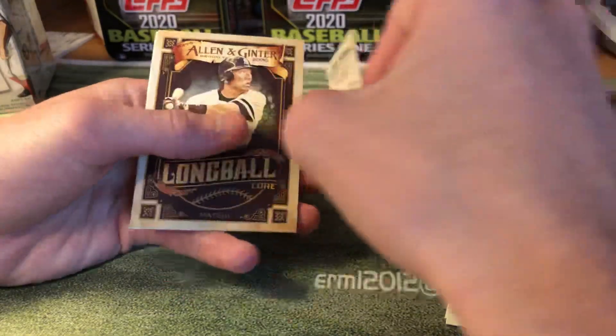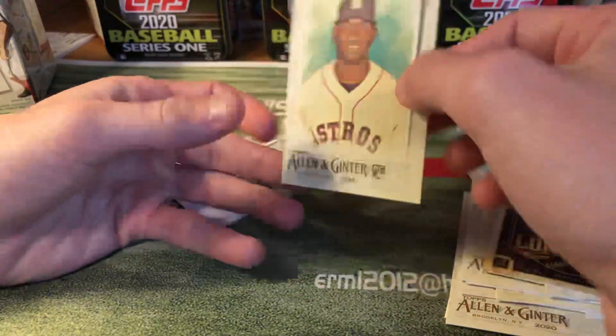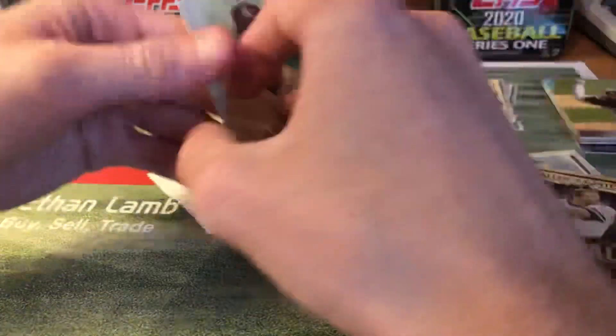Alan Trammell — see, that's a short print mini. That's pretty nice. Hideki Matsui long ball — very nice. Yordan Alvarez base rookie — very nice.